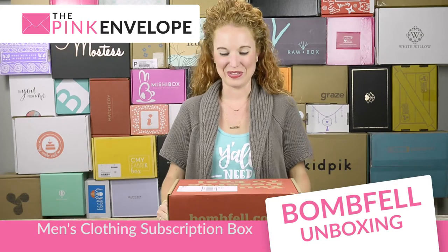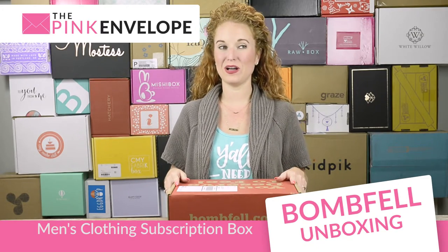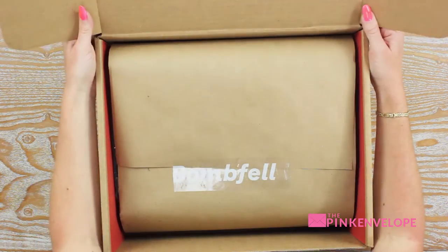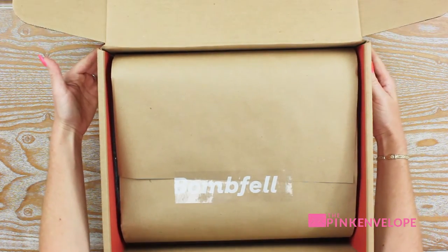Hey guys, welcome back to the Pink Envelope. Today I am unboxing Bombfell. It's been almost a year since we've unboxed Bombfell — this is our third one. It is a men's clothing subscription that does things a little differently from Stitch Fix, which is our most popular one. We'll just dive in and let you have a peek. Outside of the box it's really well-labeled and cute.